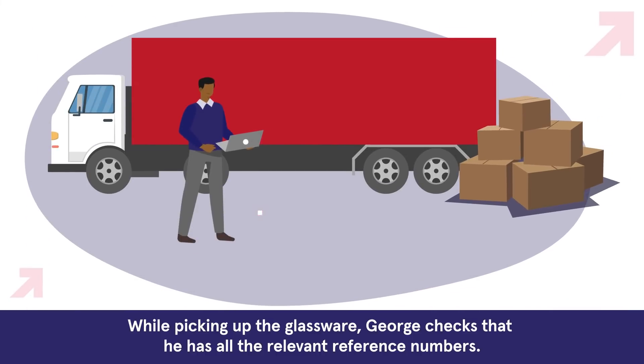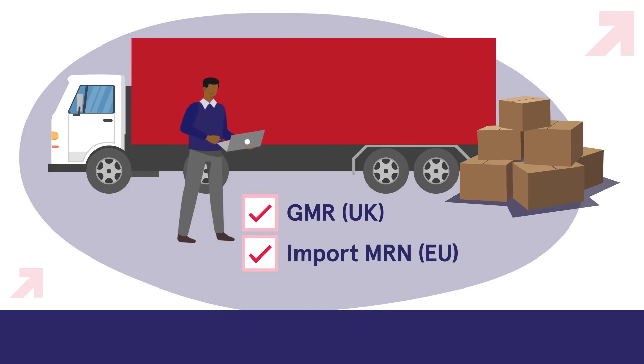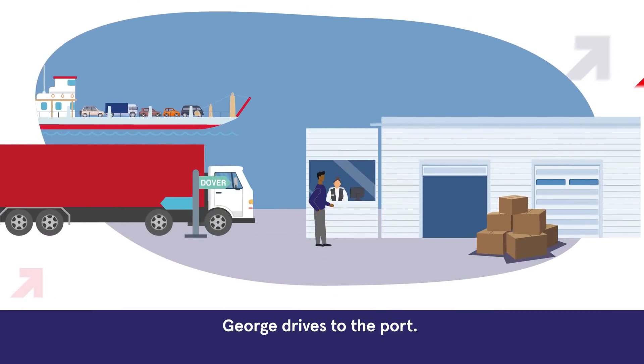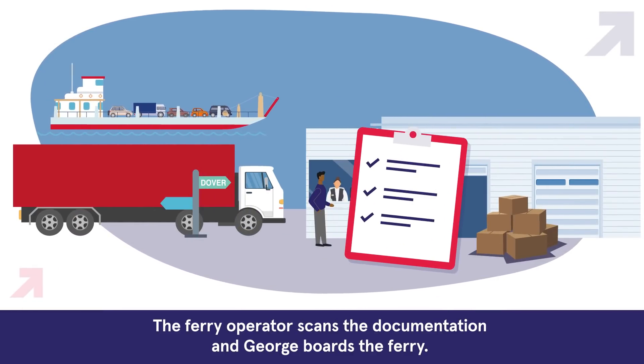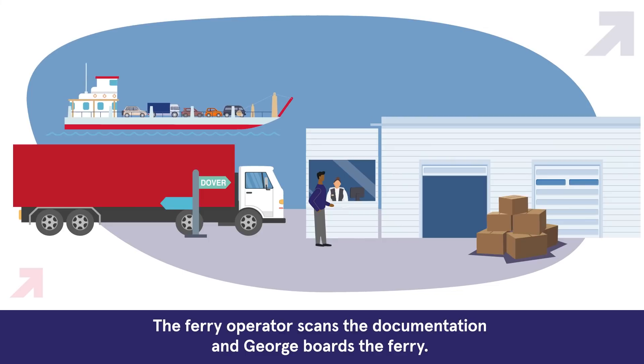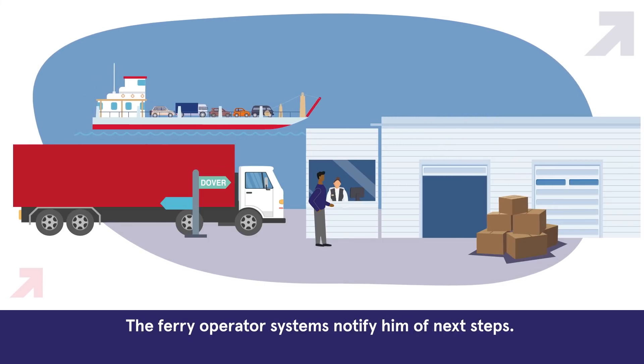While picking up the glassware, George checks that he has all the relevant reference numbers. George then drives to the port, where the ferry operator scans the documentation and George boards the ferry. The ferry operator's systems notify him of next steps.